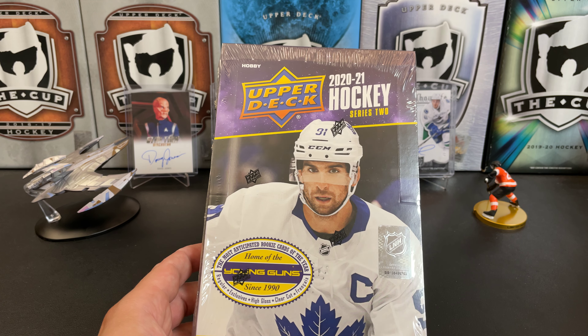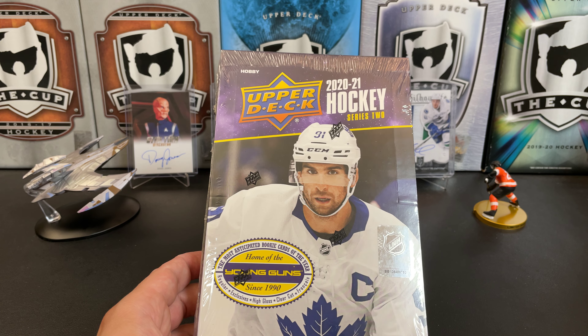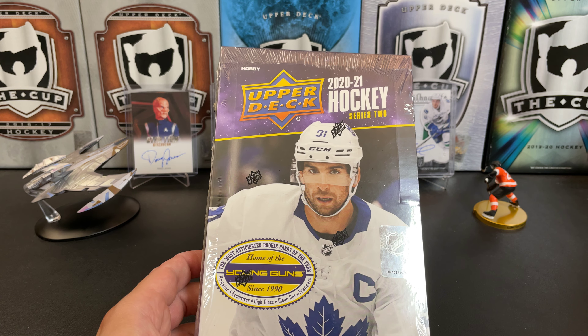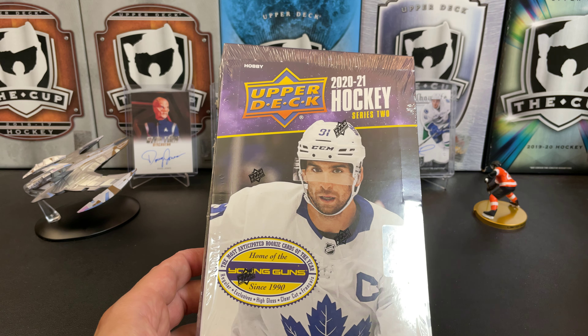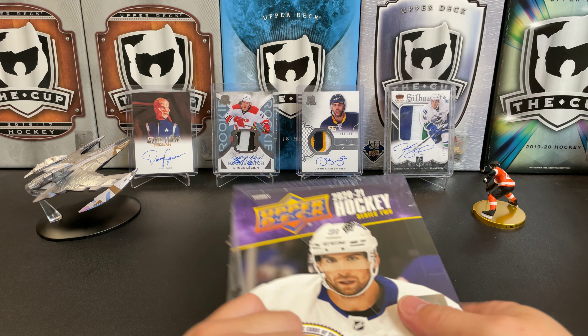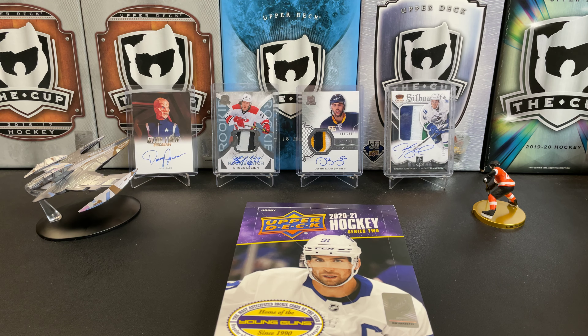There's actually a good number of decent rookies in this one. Of course, Calder winner officially now Kirill Kaprizov, Alex Romanov, Ilya Sorokin, K'Andre Miller, Tim Stützle — which we pulled on a previous video — Dylan Cozens, Kevin Lankinen. There's a decent number of already high-profile Young Guns and I think there's a couple sleepers in there as well that could turn into pretty good NHL players.